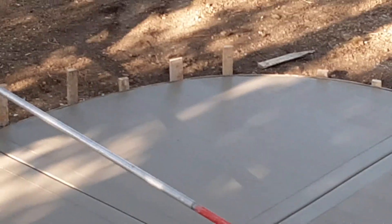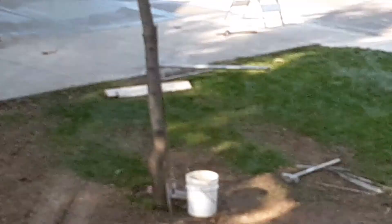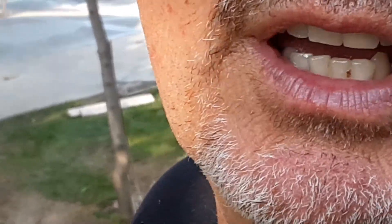We're going out to see the new patio, walkway, and extension to the driveway that's being poured. Over in the distance you can see where we made the driveway about 25% bigger with a bigger apron and a wider curb.